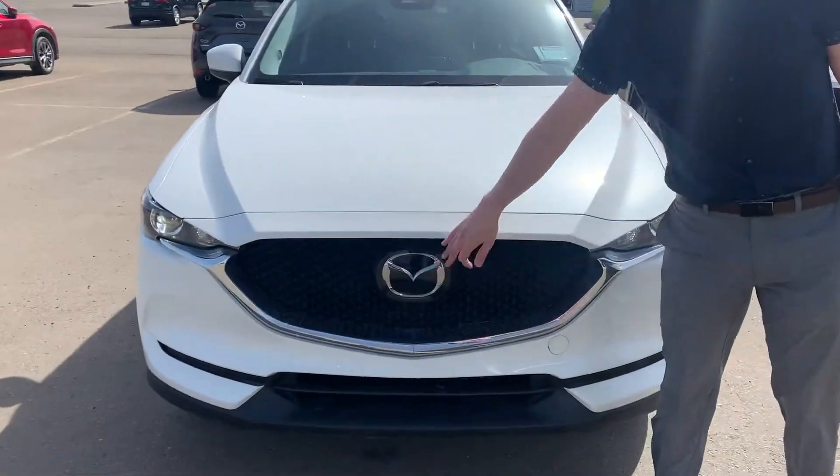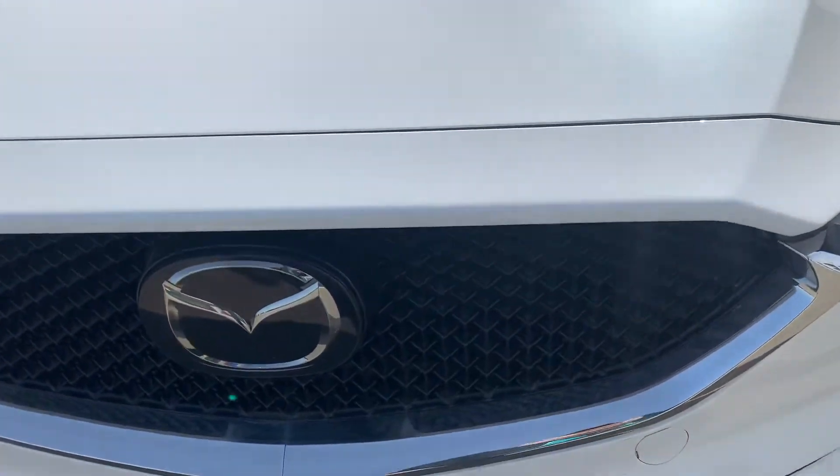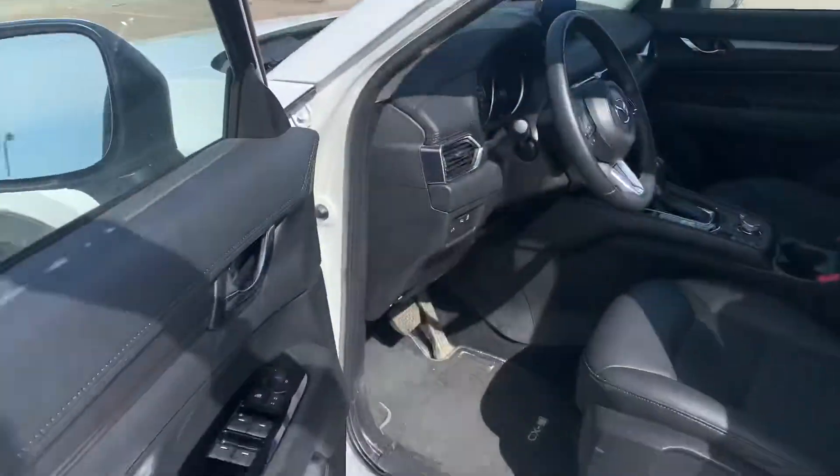First things first, you are going to get the adaptive cruise control, and the nice thing with this one having been a demo is that it does come with 3M on the hood, fenders, and mirrors already. You are going to get the beautiful alloy rims in this, and you are also going to get an advanced blind spot monitoring on the side view mirrors.